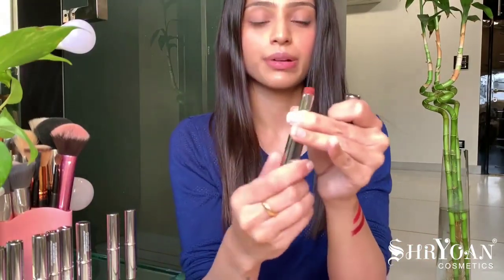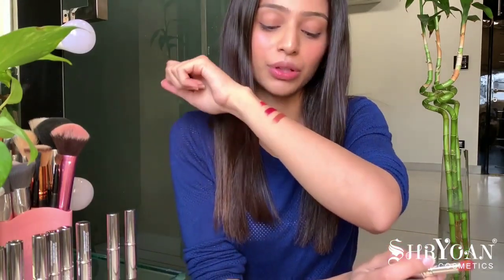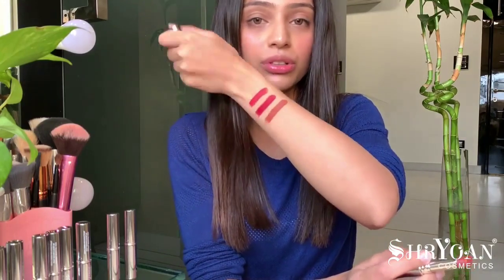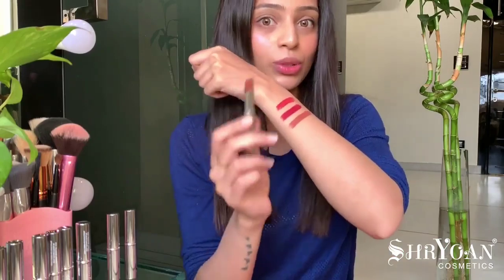Moving on to the third shade, Mocha Shot. This is like a brown, nude-ish color. I really like this shade because it's a nude tone, so I'm going to keep it separate to swatch on my lips later.